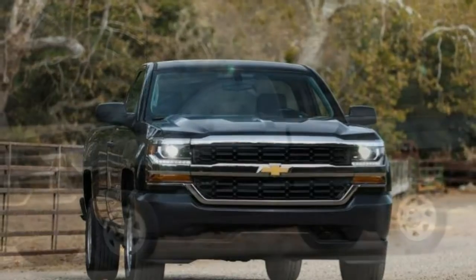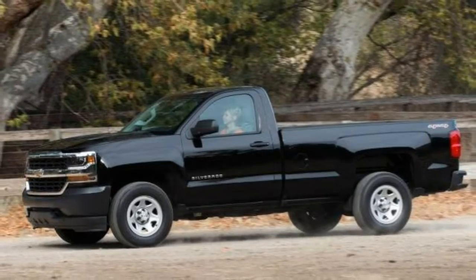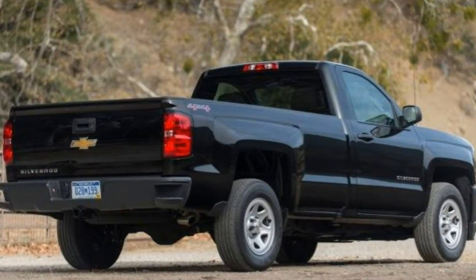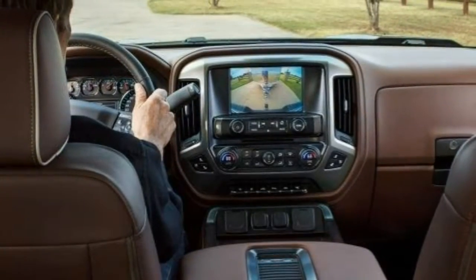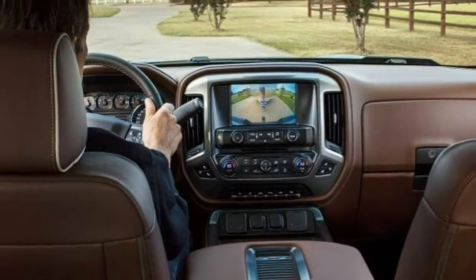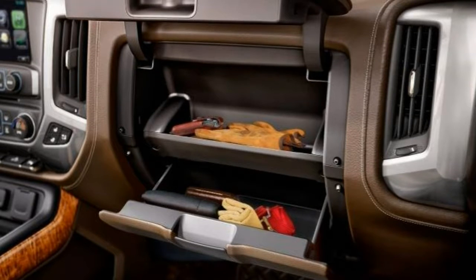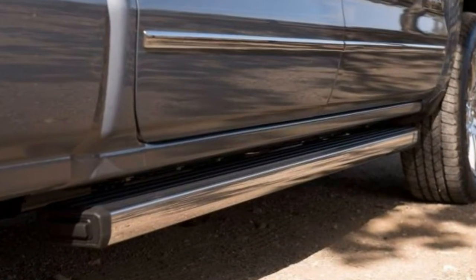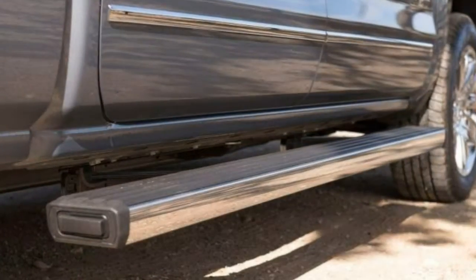Body styles, trim levels, and options: The 2017 Chevrolet Silverado 1500 full-size pickup is available in three cab styles — the two-door regular cab, the four-door extended double cab, and the crew cab. The regular cab seats three and can be had with either a 6.5-foot standard bed or an 8-foot long bed. The extended cab can seat up to 6 and comes only with the standard bed. The crew cab adds full-size rear doors and increased rear legroom, and is available with the standard bed or a shorter 5-foot-8-inch bed. All cab and cargo bed configurations can be ordered with two- or four-wheel drive.